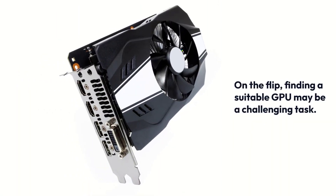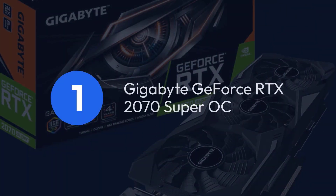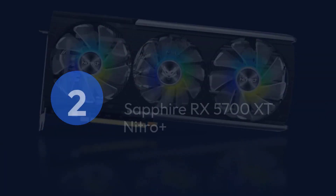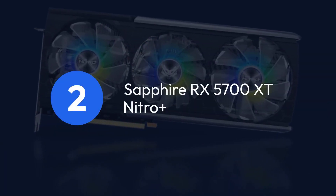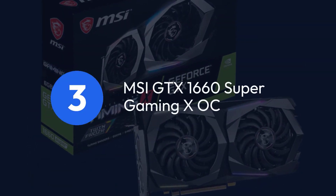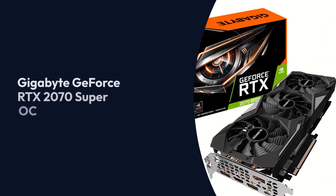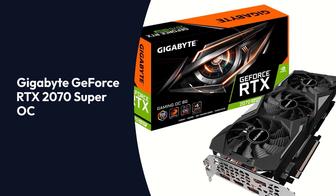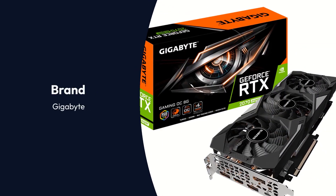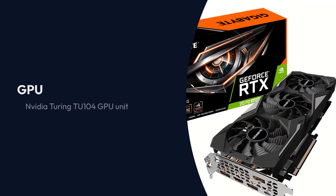Finding a suitable GPU may be a challenging task. Top 3 Products: 1. Gigabyte GeForce RTX 2070 Super OC. 2. Sapphire RX 5700 XT Nitro Plus. 3. MSI GTX 1660 Super Gaming XOC.